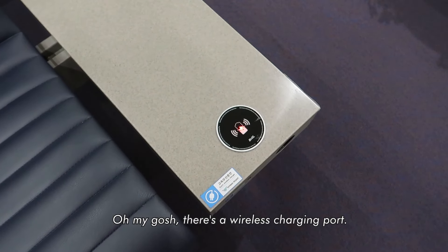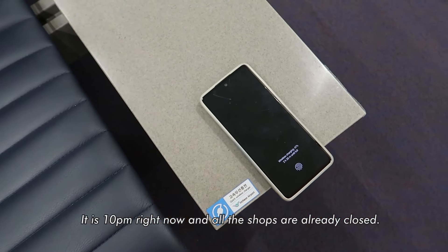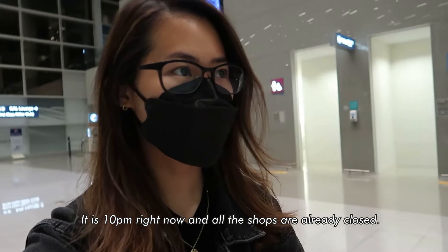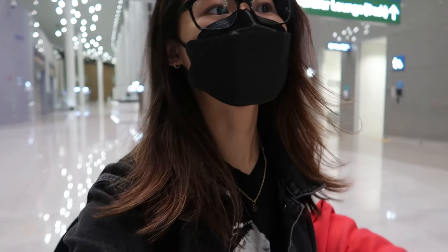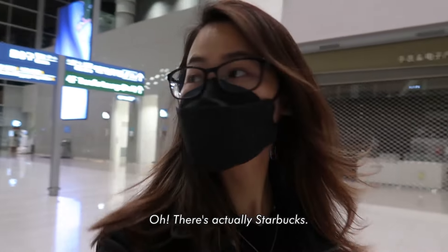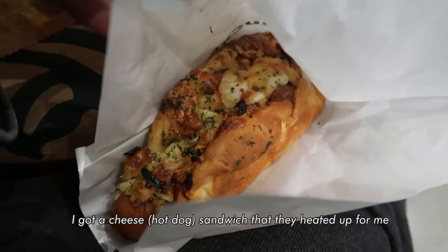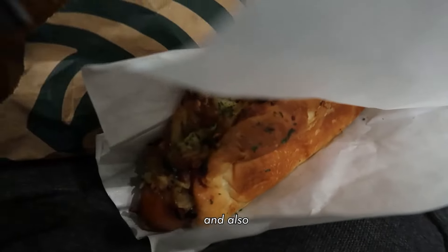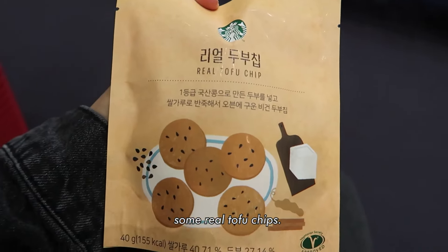There's a wireless charging port! It is 10pm right now and all the shops are already closed. I don't see any convenience stores so I think I'm just going to be hungry. Oh, there's actually a Starbucks! I got a cheese sandwich that they heated up for me, and also some real tofu chips.